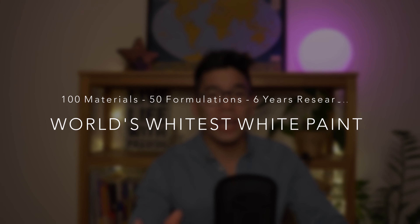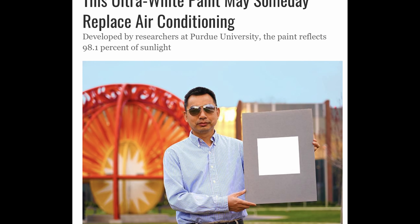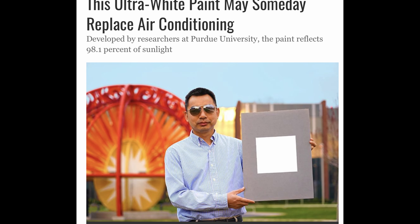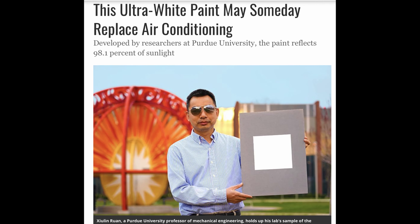Last week, mechanical engineer at Purdue University in Indiana, Shulin Ruan, produced the whitest white paint ever after trying more than a hundred materials, 50 formulations, and six years of research. The aim, said Ruan, is to keep the temperature inside buildings cool, similar to an air conditioner but without the need for electricity.